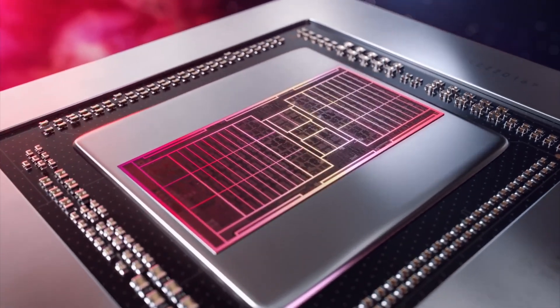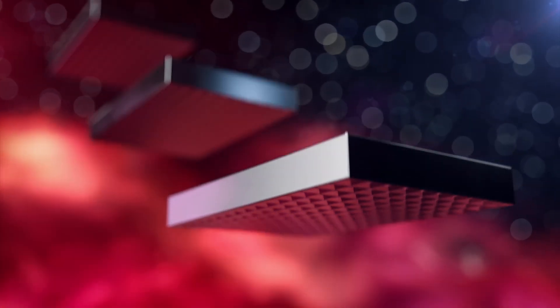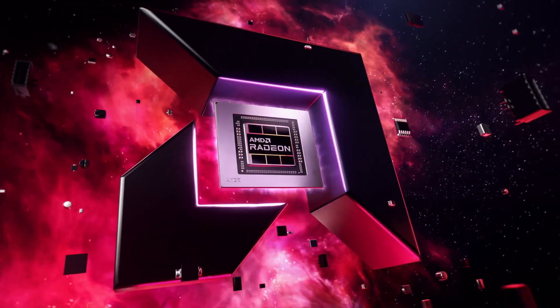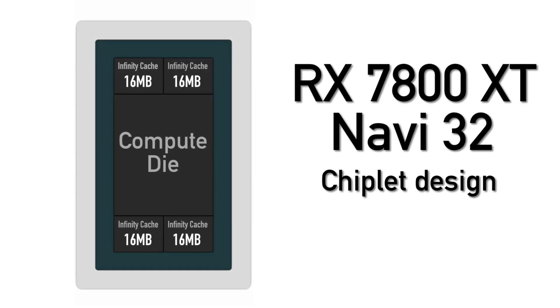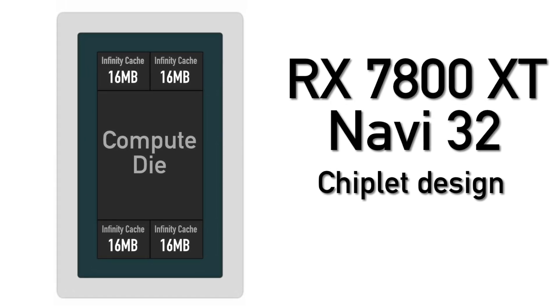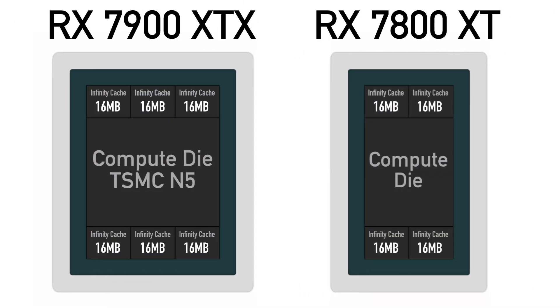The RX 7800 XT is based on the Navi 32 design, which uses the same chiplet technology as Navi 31 found in the recently released RX 7900 XTX and XT graphics cards. The difference is in the details. The 7800 XT GPU has a smaller compute die, which is a 5nm chip by TSMC, packaged alongside 4 Infinity Cache chips also produced by TSMC but on a cheaper 6nm process. By comparison, the RX 7900 XTX has a larger 5nm compute die and not 4 but 6 Infinity Cache 6nm chips.